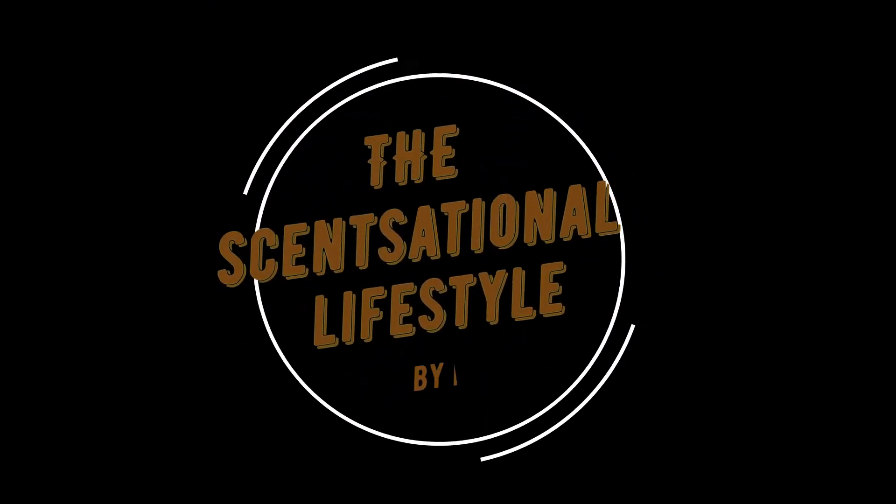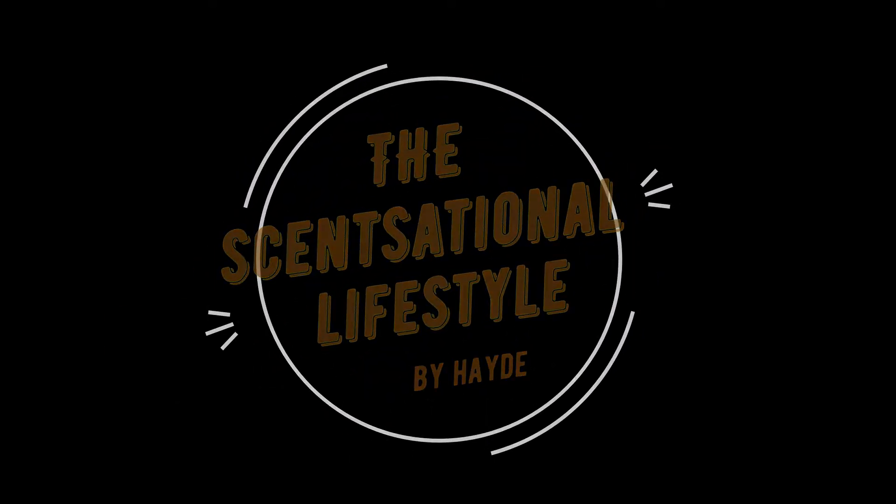Hi everyone and welcome back to Sensational Lifestyle by Heidi. On this channel we talk about incoming, ongoing, and new release product and perfume reviews. So for today we will be talking about the Jo Malone Blackberry and Bay cologne.